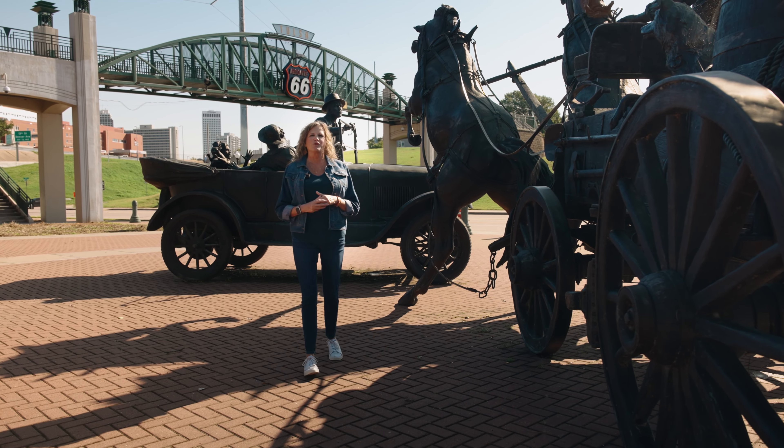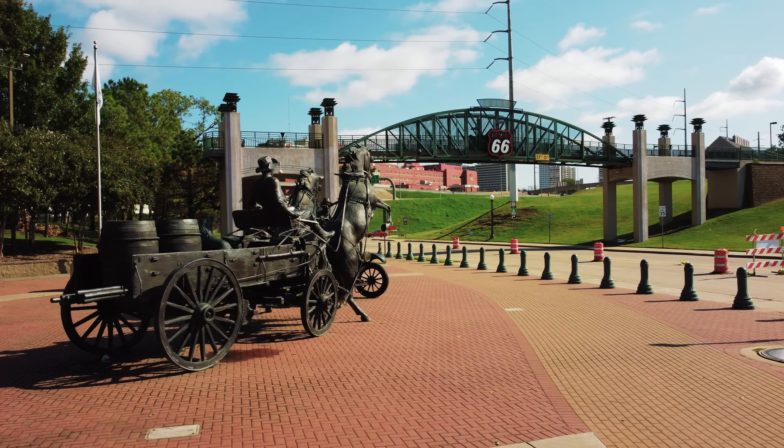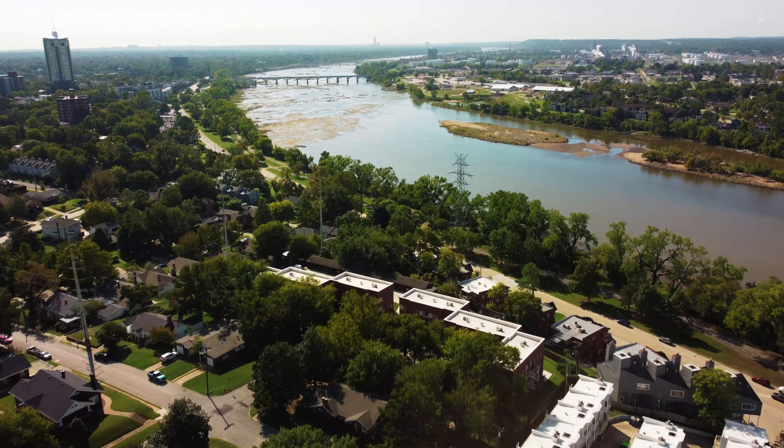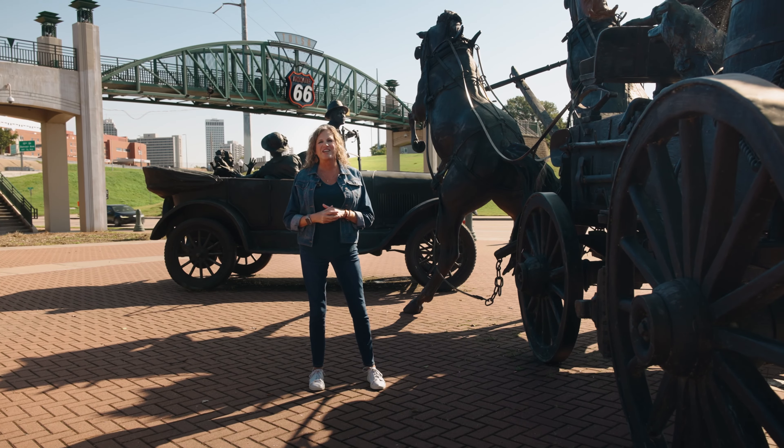Today I'm at the Memorial Park Route 66 on the river in downtown Tulsa. We're going to take a tour of the river parks today going south along the Arkansas River. Let's go take a look.